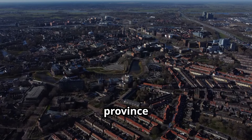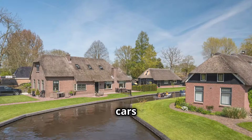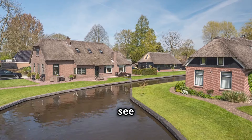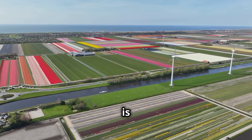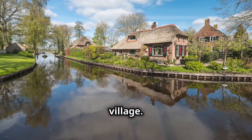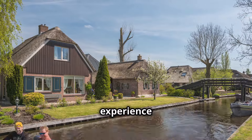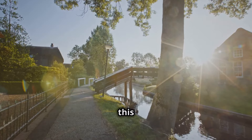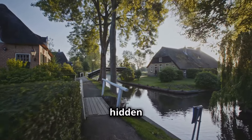Tucked away in the northeastern province of Overijssel, Giethoorn is a place that will capture your imagination. Imagine a village where cars are replaced by tranquil canals and picturesque bridges. As you glide along the canals in a whisper-quiet boat, you'll see charming thatched roof farmhouses line the waterways. The gardens are bursting with flowers and the air is filled with birdsong. Be sure to take a stroll along the narrow footpaths that meander through the village, and stop for a coffee or a slice of Dutch apple pie at a canal-side cafe.